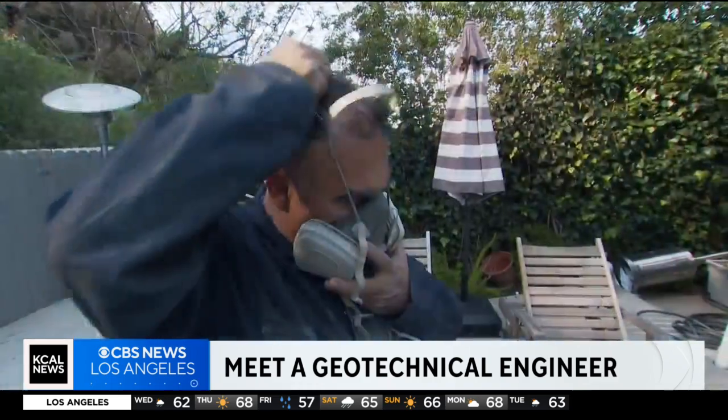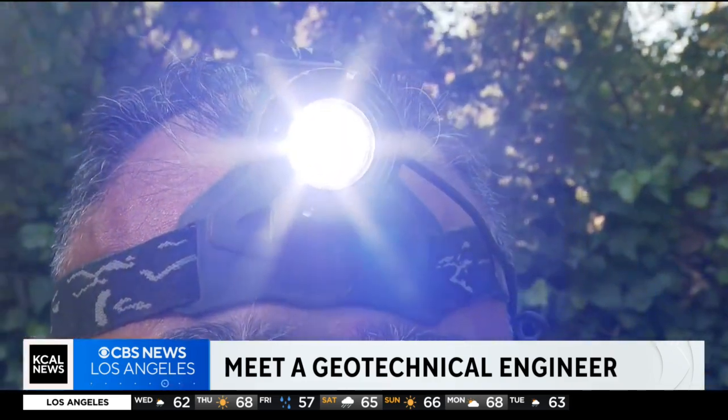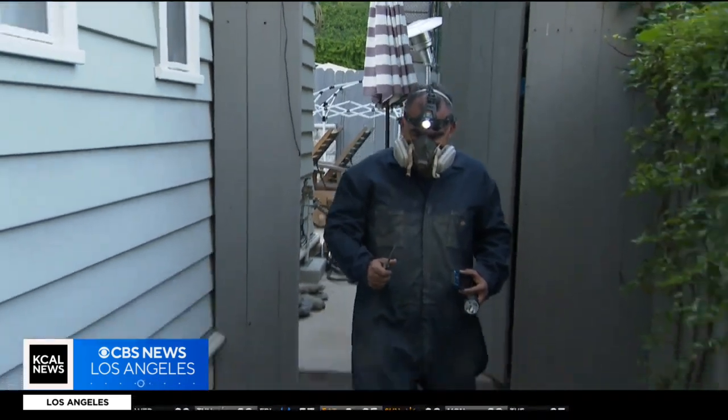Coveralls, check. Respirator, snug. Headlamp, in place. Now it's time to begin to investigate. There is a lot that goes into it.